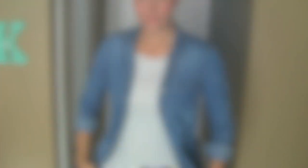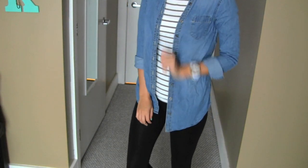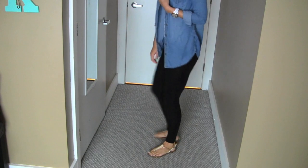My everything is basically H&M today. My jean jacket is from H&M, my striped shirt is from H&M — I have this in like every color because I love it — and my leggings are also from H&M. It was just a really casual day, and my shoes are from Target, the Sam and Libby collection.